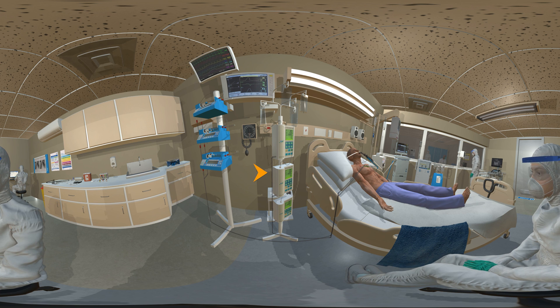Volumetric pumps are used to deliver large infusions such as fluids or medications.